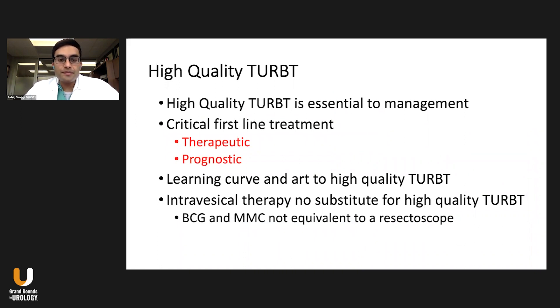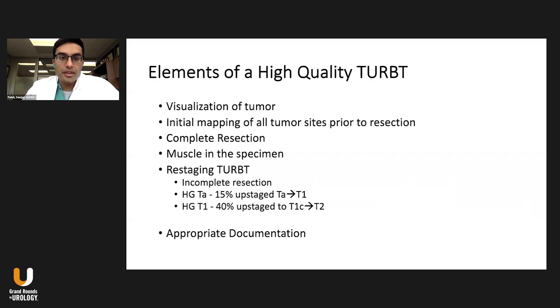High-quality TRBT is the critical first-line treatment — it is both therapeutic and prognostic. There is a learning curve associated with it and a certain art to performing it well. It's important to underscore that intravesical therapy, whether BCG or chemotherapy, is no substitute for a high-quality TRBT. You have to resect as much, if not all, visible tumor, and then let the intravesical therapies take care of the rest.